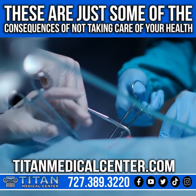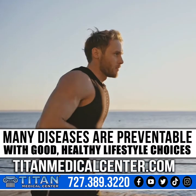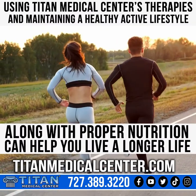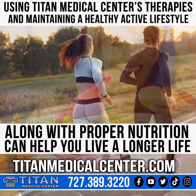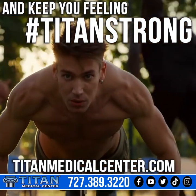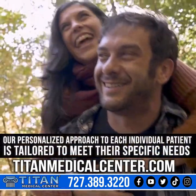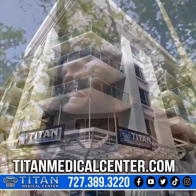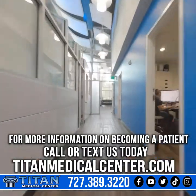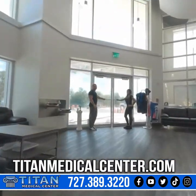These are just some of the consequences of not taking care of your health. Many diseases are preventable with good, healthy lifestyle choices. Using Titan Medical Center therapies and maintaining a healthy, active lifestyle along with proper nutrition can help you live a longer life and keep you feeling tight and strong. Our personalized approach to each individual patient is tailored to meet their specific needs. For more information on becoming a patient, call or text us today at 727-389-3220, or visit TitanMedicalCenter.com.